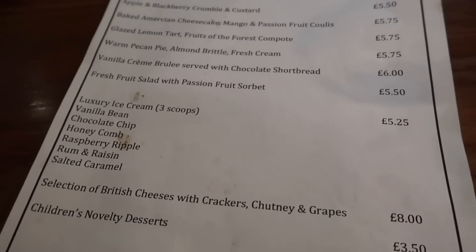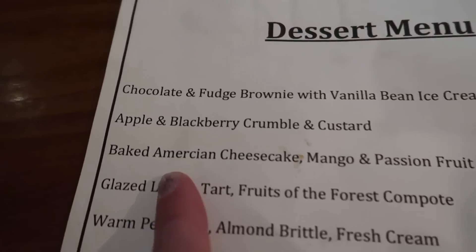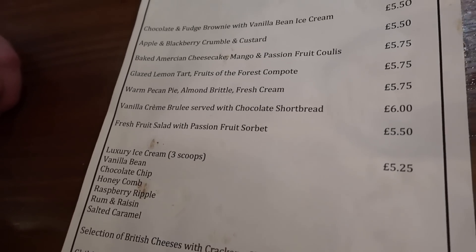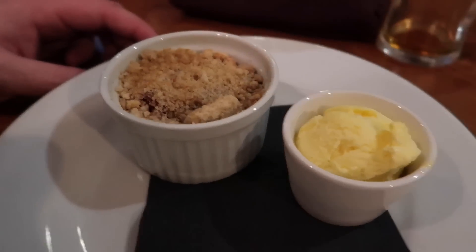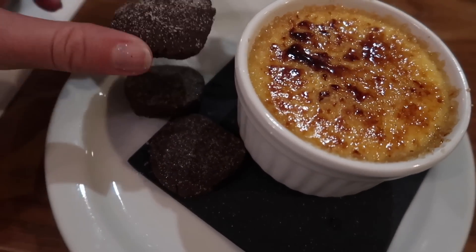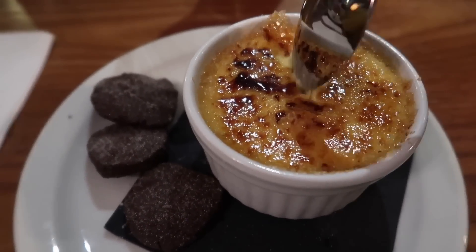They have baked American cheesecake on the menu. I'm not a big fan of cheesecake. Oh you got the apple crumble — with three fancy ice creams, they look really good. So crumbly! And I got a creme brulee with chocolate shortbread. Looks wonderful. Oh, satisfying.